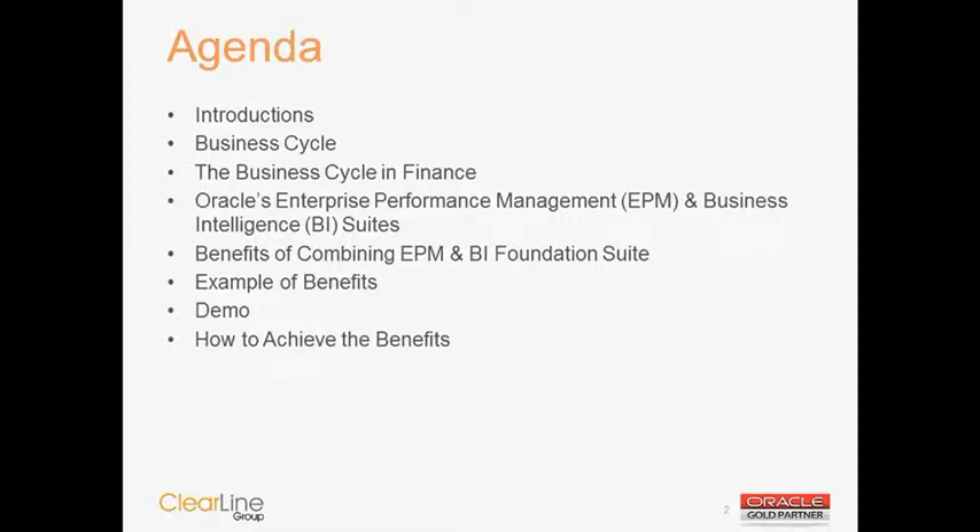We're recording this webinar for future playback, so you can forward this off to your colleagues within your organization. And with that, I will briefly go through the agenda and we'll kick it off.